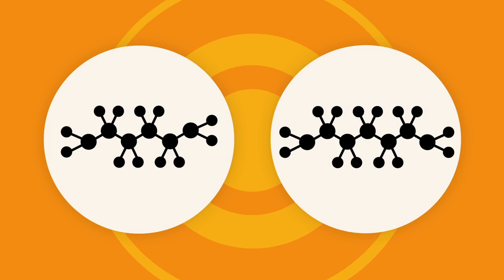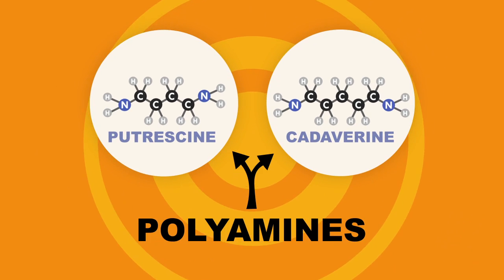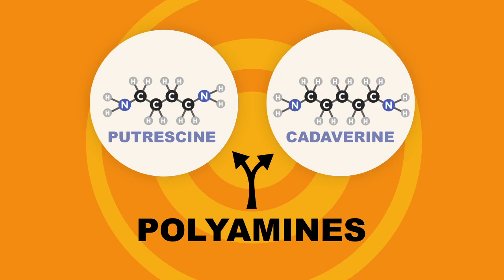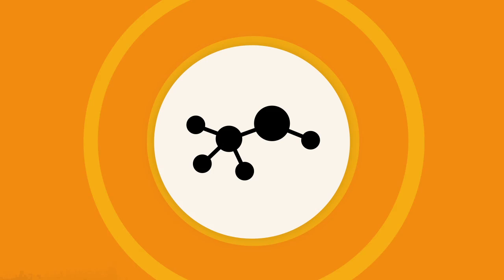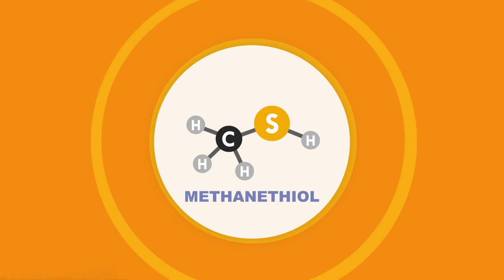We know a lot of the chemicals that are responsible for that decaying, rotting smell. Two of them have perfect names that reflect the smell they unleash when we are exposed to them. One is called putrescine and one is called cadaverine. They're really small polyamines, and we actually produce them early in the decomposition process. But maybe if we really want to round out that death smell for our cologne, we'll want to add in a sulfhydro — methanethiol. It's got that rotten egg, boiled cabbage smell.